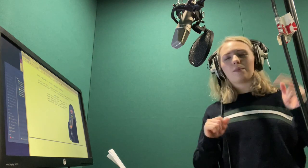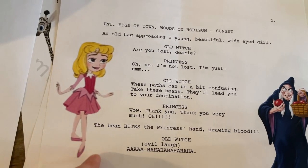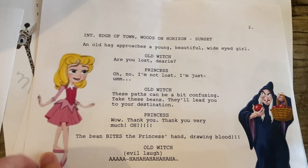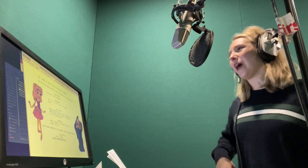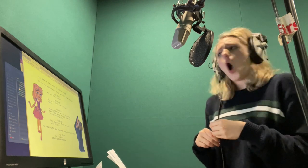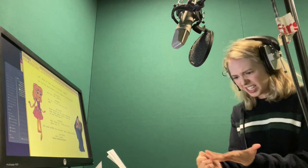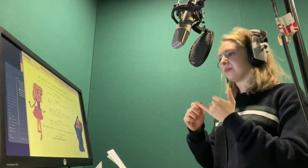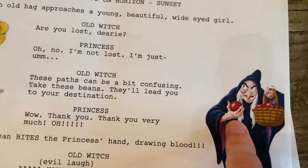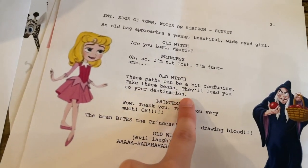This scene's another two-parter. I have the Pretty Pretty Princess, which is inspired by Giselle from — what is that movie with Amy Adams? She's kind of my inspiration for that, if she was cartoonized. Oh no, I'm not lost. I'm just — oh! Ow, definitely. Thank you very much. Ow! And then the Old Witch is just the classic scary old witch — these paths can be a bit confusing, eerie and whatever. Gotta have the laugh in there.